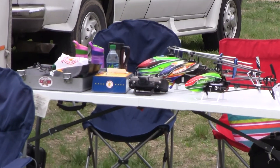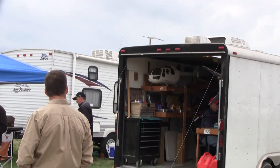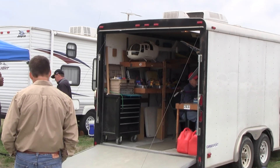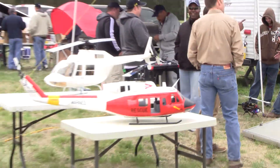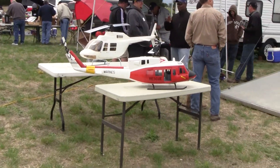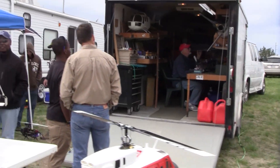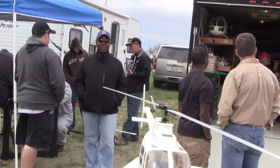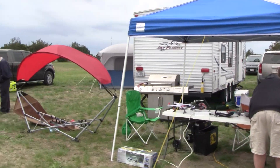More T-Rex helicopters — that's a smaller one there. And a nice large-scale one over here. That's an additional scale helicopter — very nice.